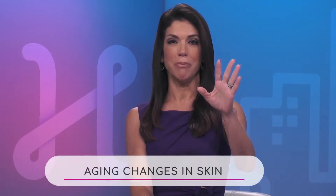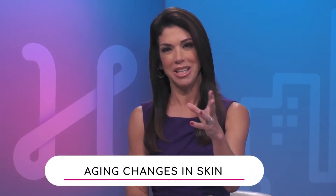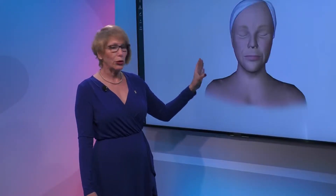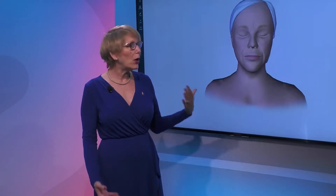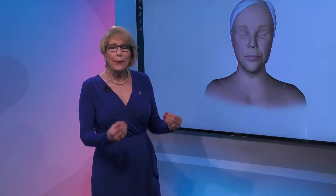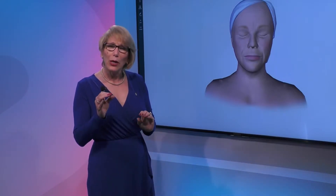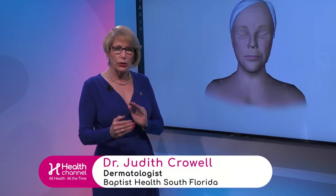I want to show our viewers how our skin changes throughout the years. We're going to look at the external changes that we all see, and it happens to all of us — that's the good thing, it happens to everyone. It happens almost exactly the same way, maybe not at the same time because genetics may play a little part in that, but we all go through these changes.